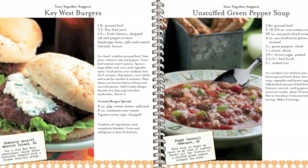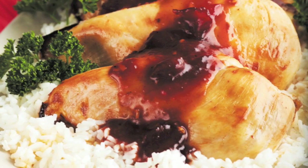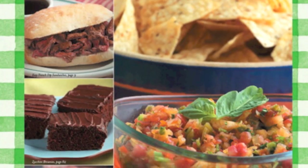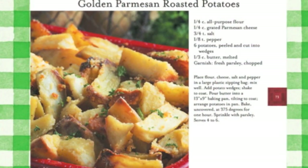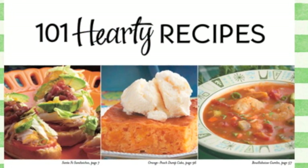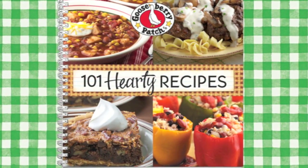Whether it's a family favorite meal that's ready in no time at all or a casual and comforting dinner worth the wait, 101 Hearty Recipes has you covered. With a delicious photo alongside every recipe, 101 Hearty Recipes is sure to become a favorite cookbook you'll turn to again and again.